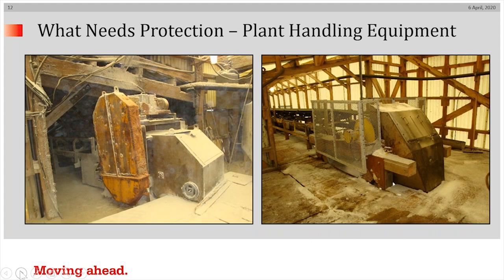What about the protection of plant handling equipment? On the left, you'll see an exposed drive system. This picture was taken at a salt barge loading system in a swampy, very humid area. On the right, you can see the system after conversion. Everything which was exposed to the corrosive environment on the left has been enclosed within the hermetically sealed drive system on the right.